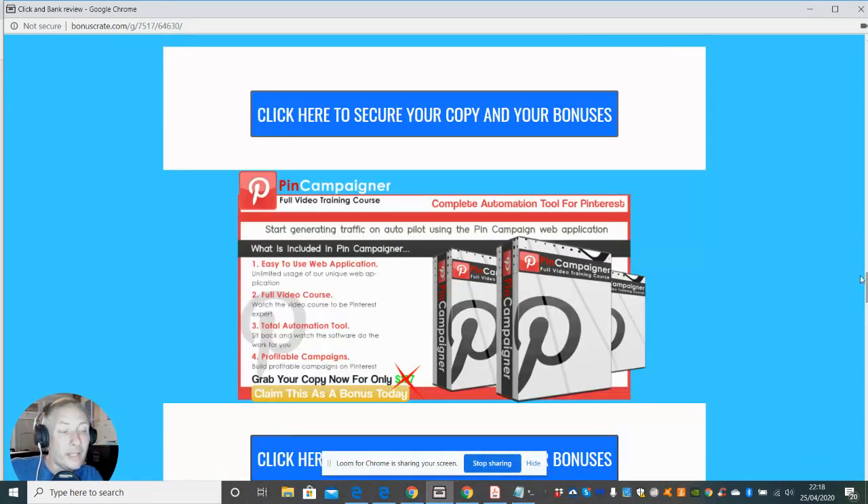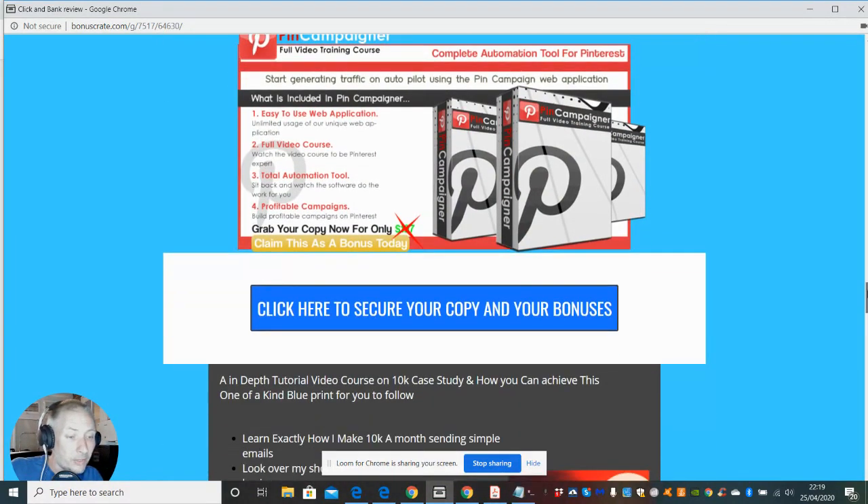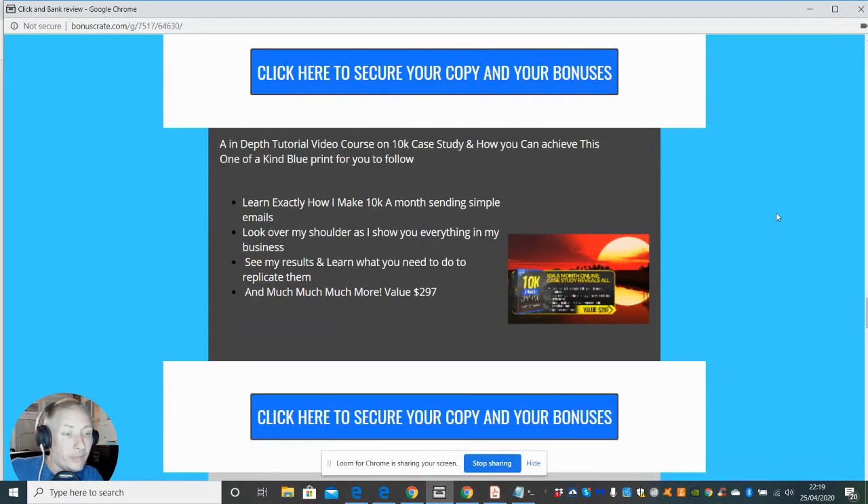To help you drive traffic, I've got Pin Campaigner here which is a complete optimization tool for Pinterest, and this is going to help you with your ClickBank. Bear in mind you cannot just put your affiliate link directly into Pinterest — you're going to have to put it onto a WordPress site or some form of landing page first, otherwise you'll get your Pinterest account banned. You can check out my videos or others on YouTube for how that's done.